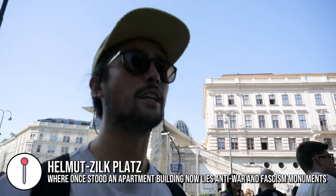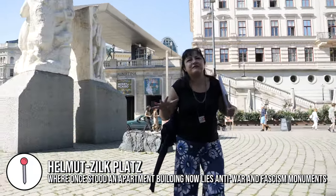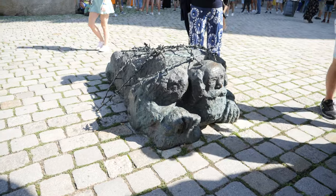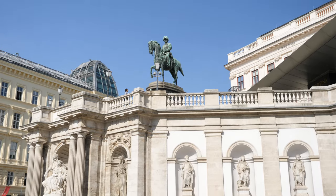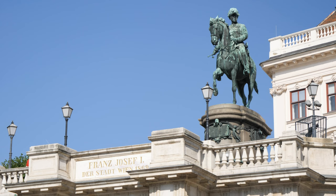We started off at this memorial area dedicated to anti-war and fascism. This place was actually an apartment building with a massive bomb shelter underneath - there was room for 300 people. Unfortunately, during March 1945 it was bombed and the rubble from the building made it impossible for people to get out of the bomb shelter, so they were trapped inside. They could only find 50 percent of the bodies when they cleaned the area, so it is basically now a graveyard.